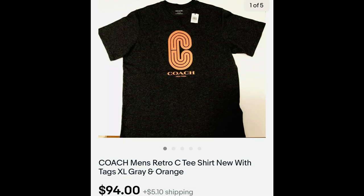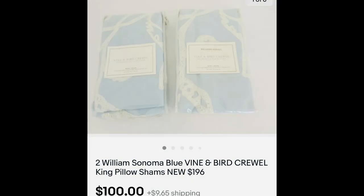Here is a Coach branded t-shirt that sold out in one day — $94. It was new with a cut tag and I think I paid $5. Next up, Williams-Sonoma is always a brand I love to find. This is the Vine and Bird crewelwork set of pillow shams — $100. I paid $2.50 a piece.